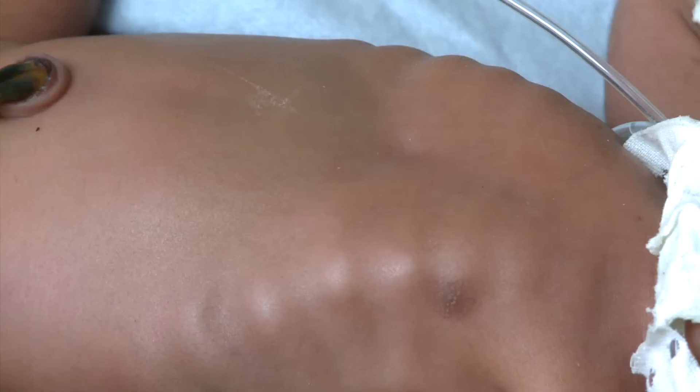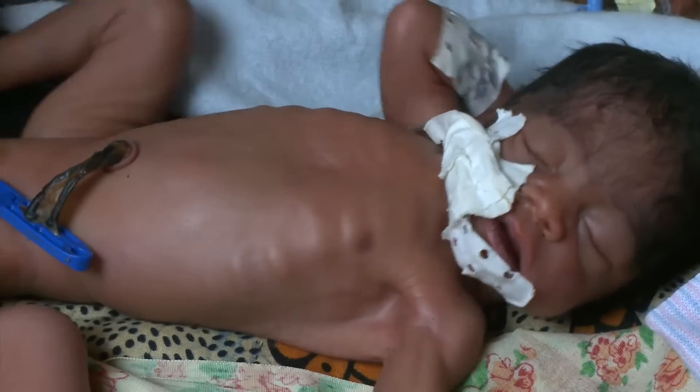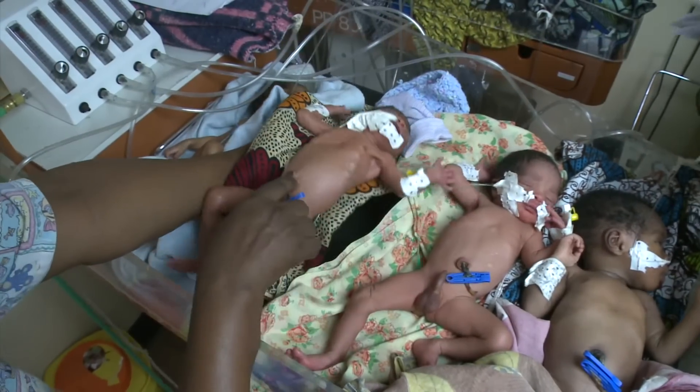He needs a few weeks of help to fill his lungs. Otherwise, like countless other African babies born prematurely or with acute lung infections, he's likely to die.